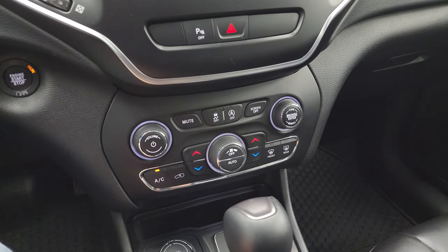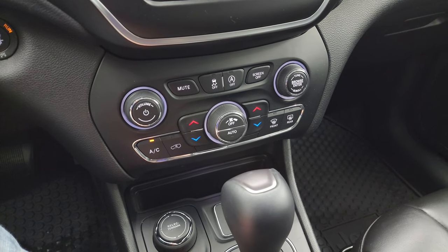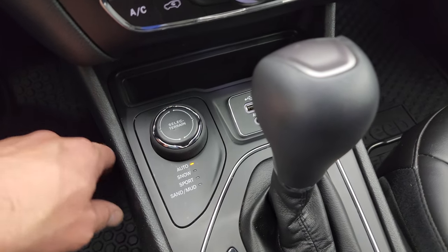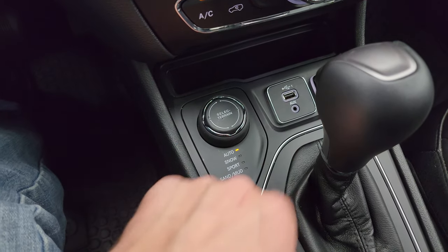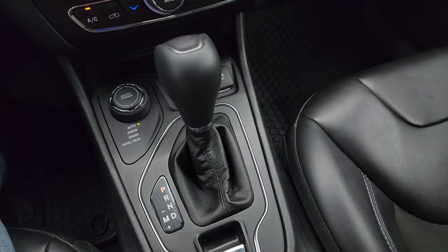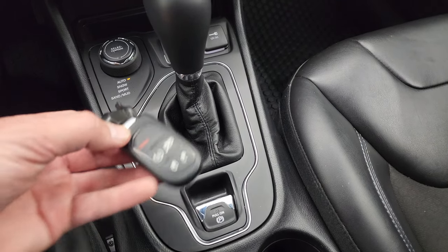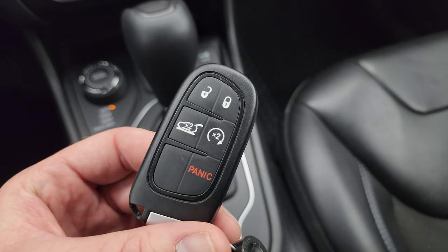Here are your parking sensors — you can turn those off and on. You get tactile climate, volume, and tune controls including dual climate control. Here's your select terrain for the four-wheel drive system: auto, snow, sport, sand, and mud. You also get an AUX and a USB jack and a 12-volt power point. Nine-speed automatic transmission shifter, electronic parking brake, keyless entry with remote start, and your power liftgate button.